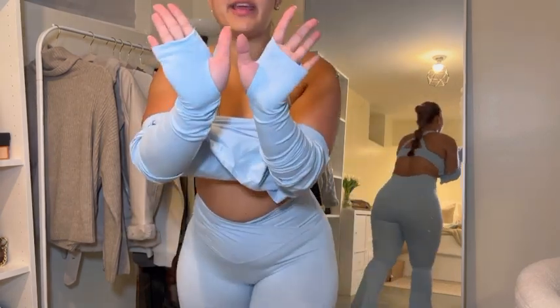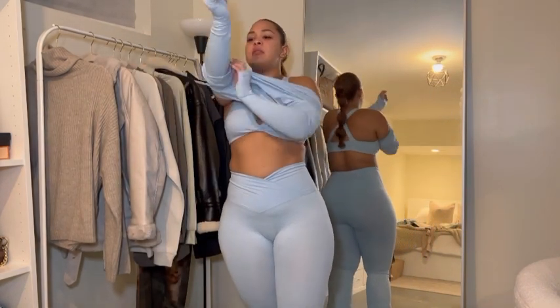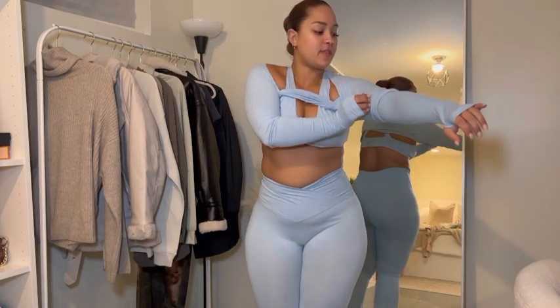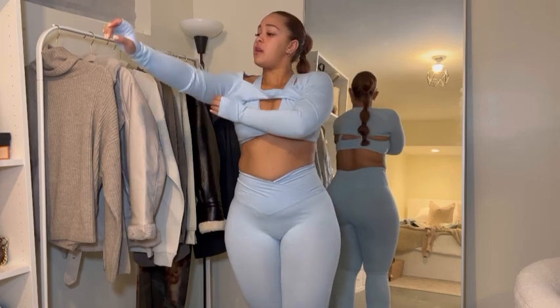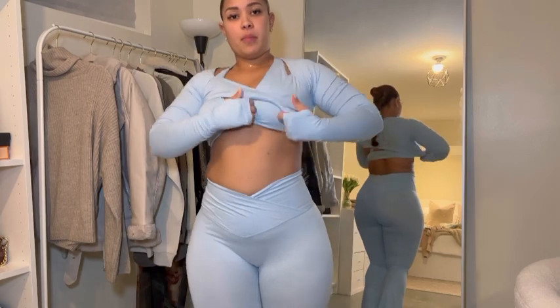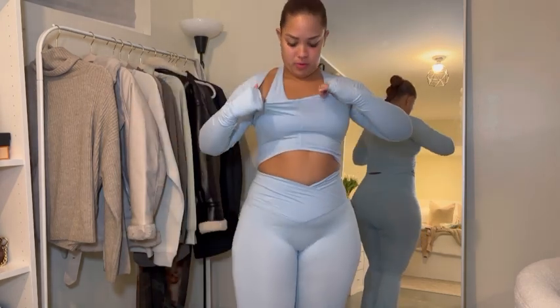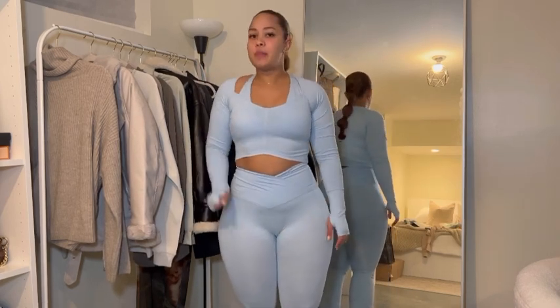I'm obsessed - everything is so flattering, I already know that because I already own things from this brand. Like the leggings that I use for leg day - I can review those for you guys as well. They have my heart and I would not wear anything else. They're squat proof and they make me feel confident because they hold me in all the right places.